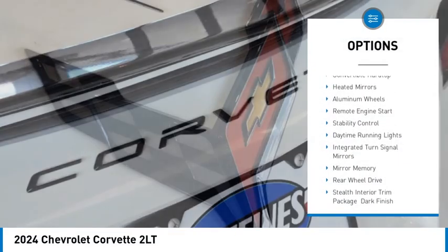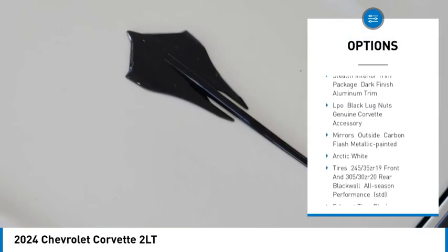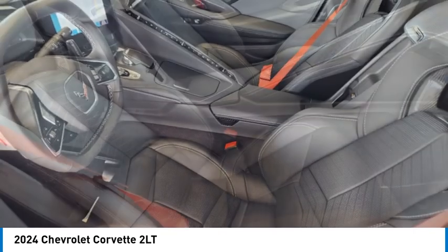Blind spot monitor, convertible hardtop, heated mirrors, aluminum wheels, remote engine start, stability control, daytime running lights, integrated turn signal mirrors, mini spare tire, rear-wheel drive.